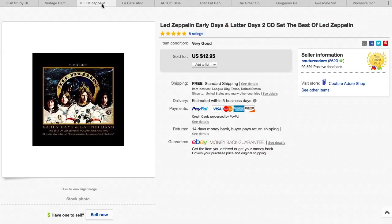This Led Zeppelin CD I picked up for a dollar at a garage sale, and it sold for $12.95 with free shipping.